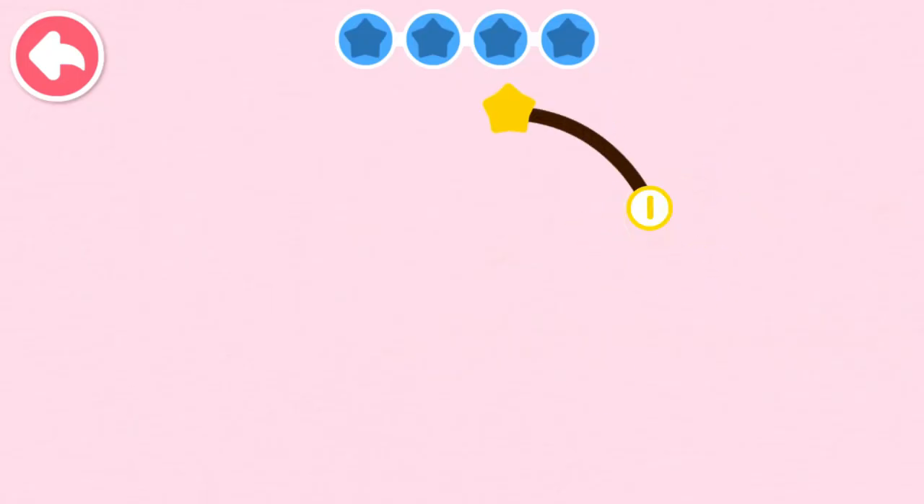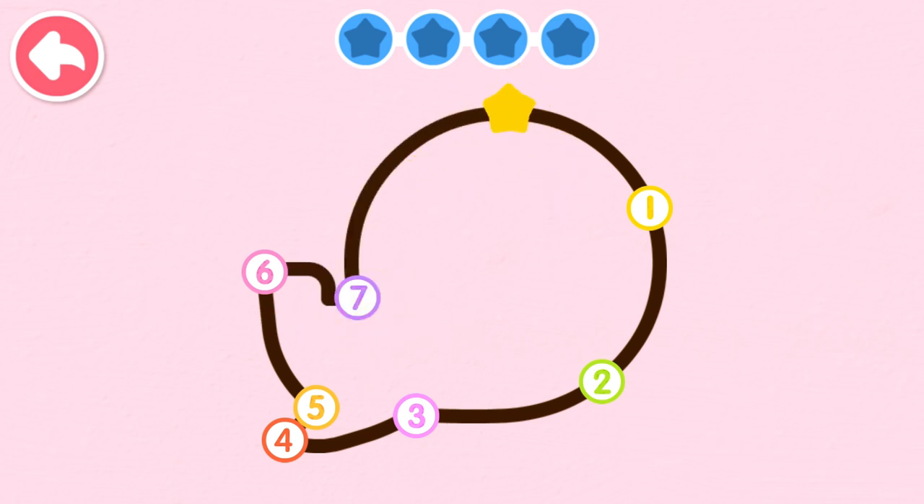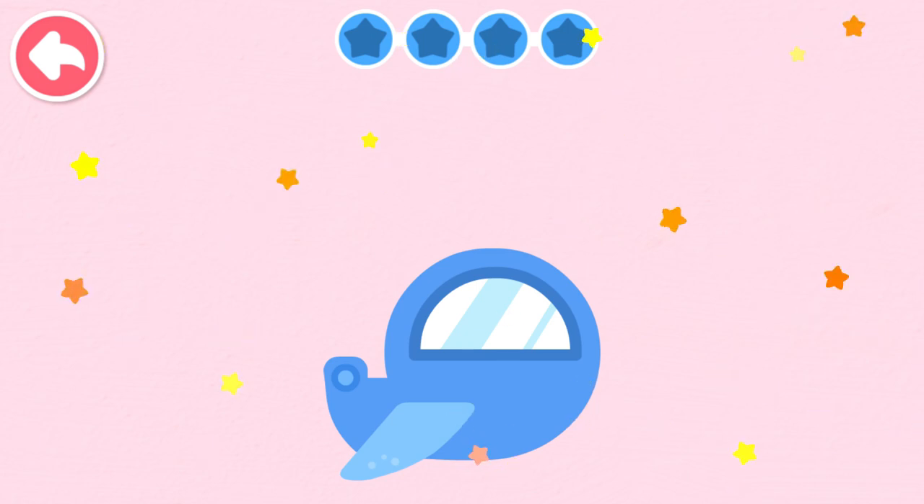One, two, three, four, five, six, seven. One, two, three, four, five, six, seven. The airplane whooshes through the air.